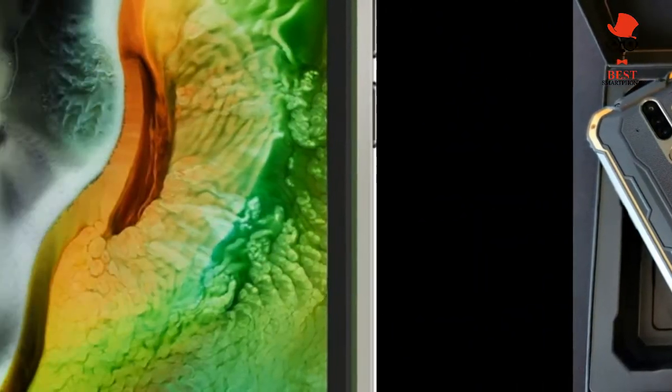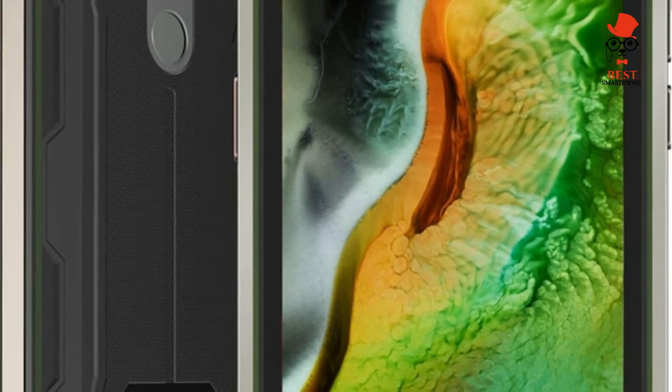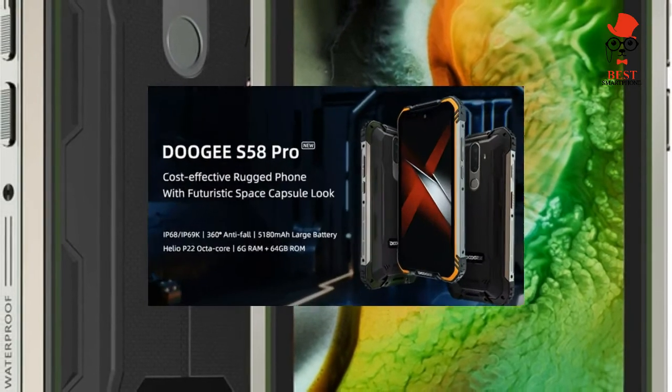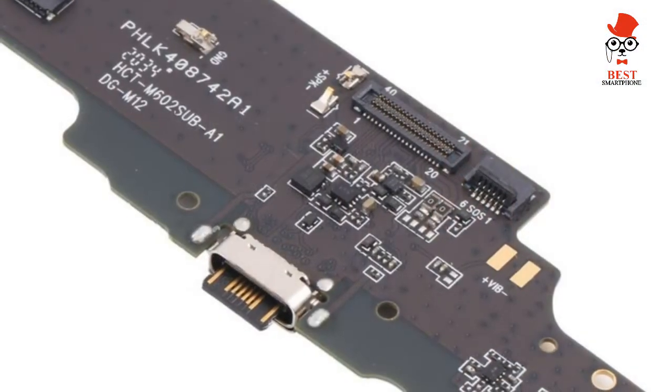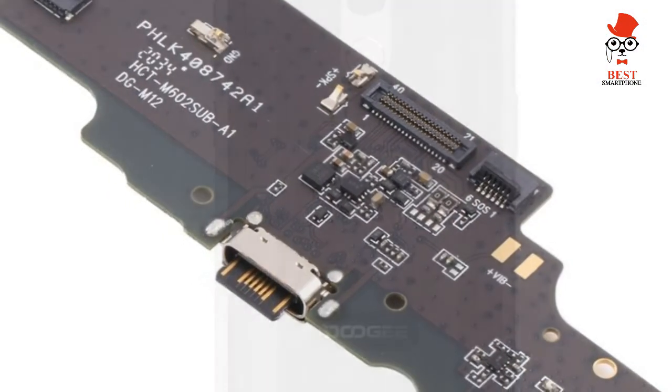As you can see from the infographic, the S58 Pro doesn't stack up well when you compare it to many phones, whether it's more expensive Doogee models or great budget phones like the Poco X3 or Realme 7.